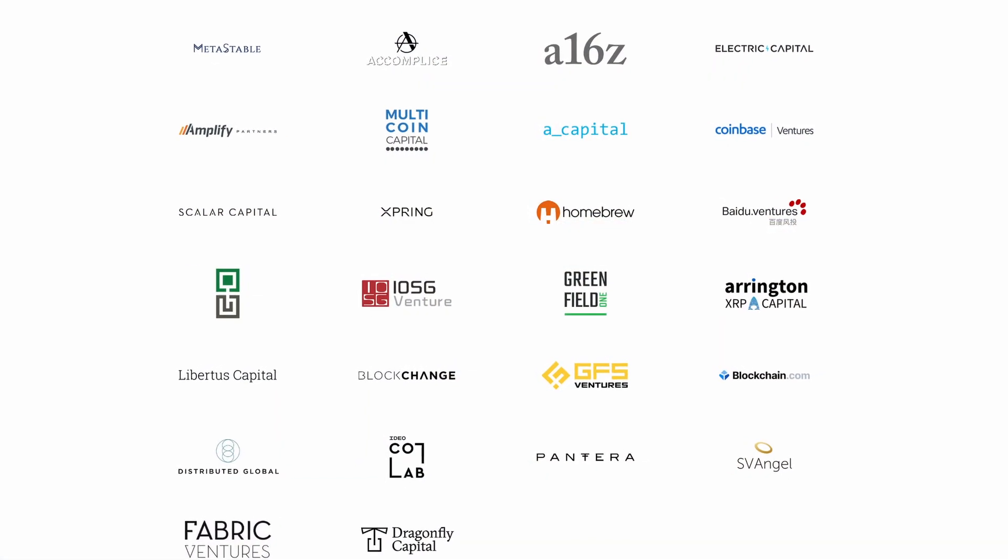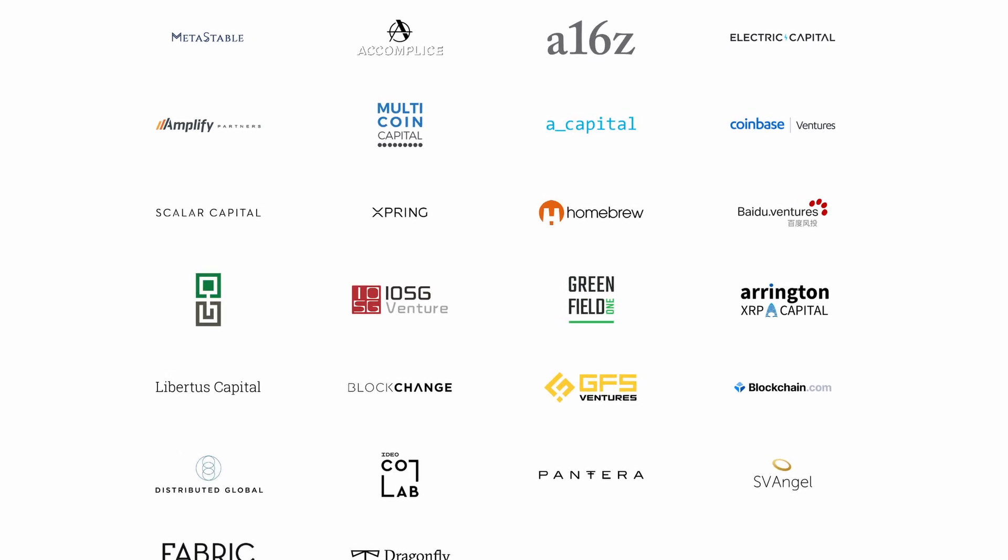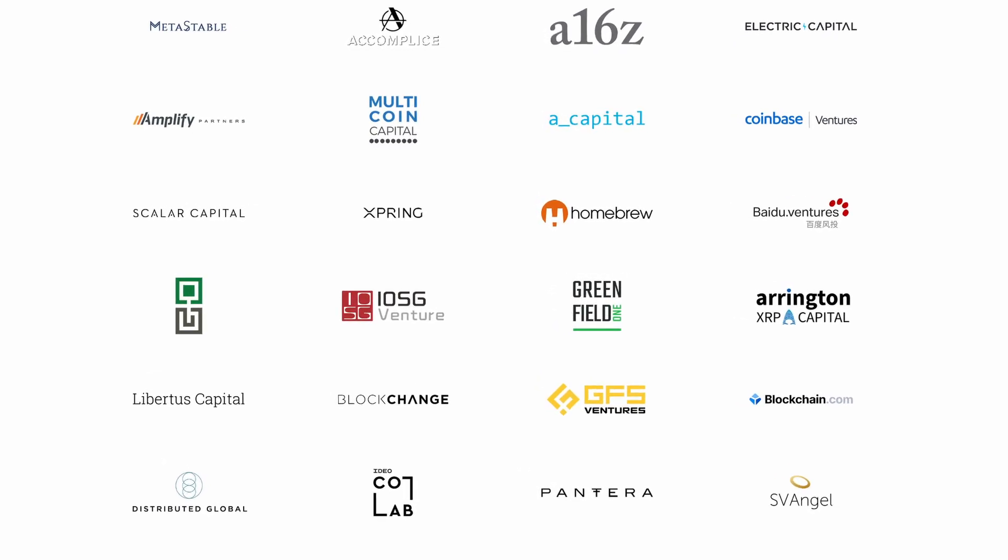Both Aurora and Near Protocol have their own native tokens, but for me I don't think it's the best way to allocate capital, because there was a lot of early VC funding and they're sitting on unrealized profits because they bought the tokens at a discount. I think Aurora is going to grow in terms of TVL over the coming weeks and months, but the native tokens weren't the best way to play that, so I dived into the ecosystem.